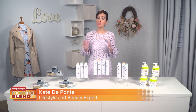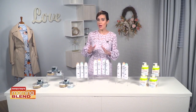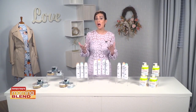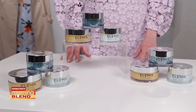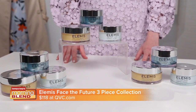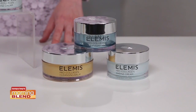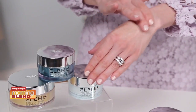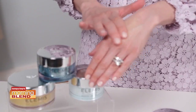We all know that stress isn't good for us and it can take a big toll on our skin. In fact, chronic stress, sleep deprivation and fatigue all cause the appearance of tired and stressed skin. Elemis Face the Future three-piece collection, only available at QVC, with the new Pro Collagen Overnight Matrix is the next generation of Elemis Pro Collagen Anti-Aging Skin Care with smart technology.